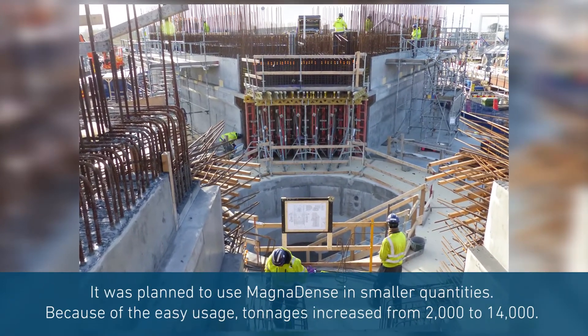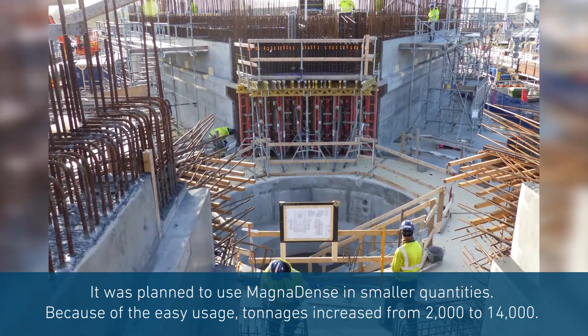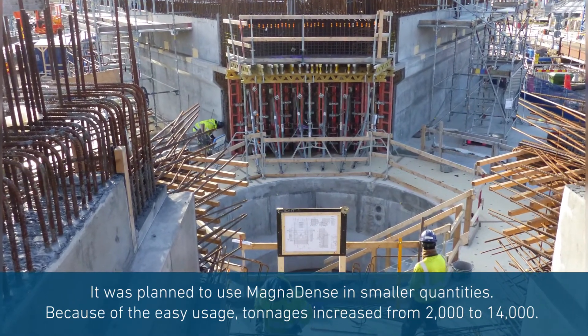From the beginning, Magne-dense was only planned to be used in smaller quantities, but the ease of use and the ability to use it throughout the construction was part of the reason why the project increased tonnages from 2,000 to 14,000.